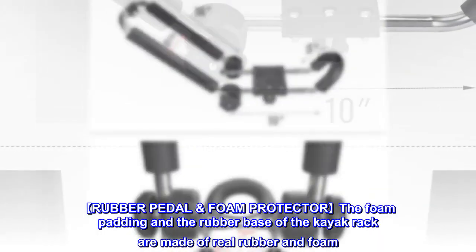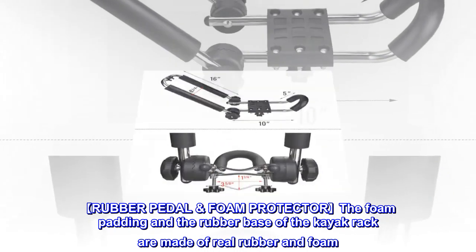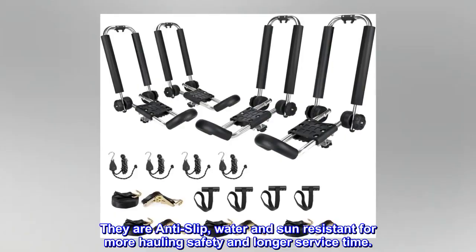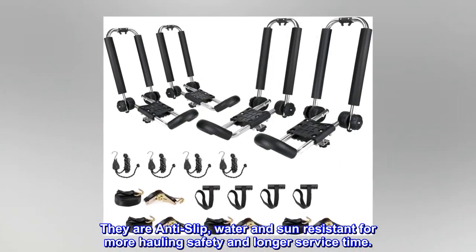Rubber Pedal & Foam Protector: The foam padding and the rubber base of the kayak rack are made of real rubber and foam. They are anti-slip, water and sun-resistant for more hauling safety and longer service time.